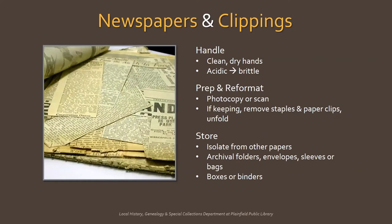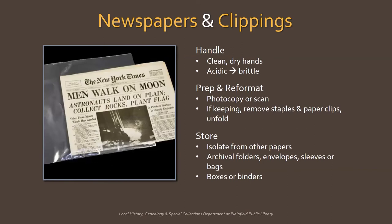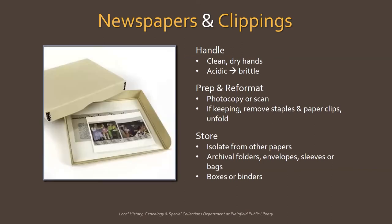Newspapers and clippings can be difficult and frustrating to deal with due to the fact that some 19th century and most 20th century newsprint is extremely acidic, which means it can be brittle. Handle these documents with clean, dry hands and with care, because depending on how they were previously stored, they can completely fall apart. For that reason, it's recommended that clippings and pertinent parts of a newspaper be photocopied or scanned. If you do decide to keep clippings or newspapers, carefully remove rusty paper clips and staples and unfold if you can. The main takeaway is to isolate newsprint from the rest of your papers to ensure there's no acid migration — you don't want newsprint to discolor and affect your other documents. Keep clippings in their own acid-free folders or envelopes. You can use archival plastic bags or sleeves, flat boxes, or binders.